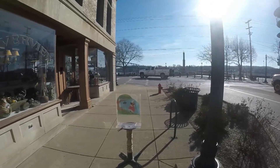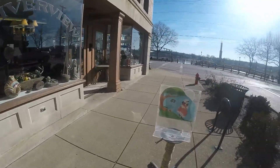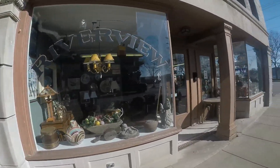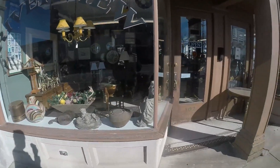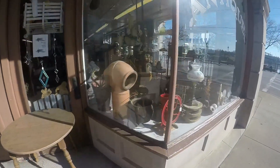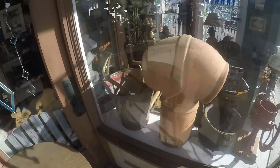I'm down here in Marietta today. I'm going to go into this antique store — Riverview Antiques, it looks like. Let's go in here and see what they've got. Nice deer antlers there in the window.